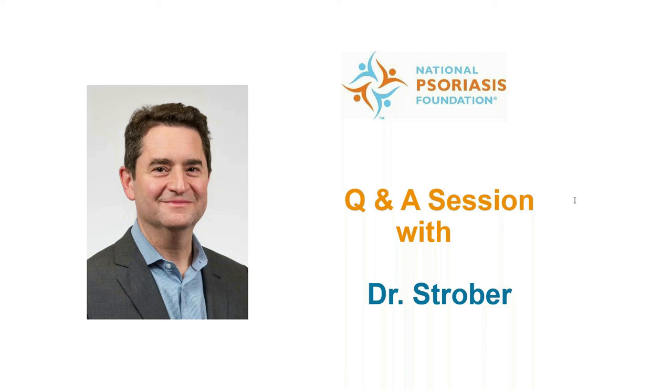Thank you so much, Dr. Strober, for your time and sharing your expertise about how to manage palmoplantar psoriasis. This is a fascinating webinar with lots of great information and insights about future treatments. Absolutely — my pleasure. Thank you for inviting me. Great questions.